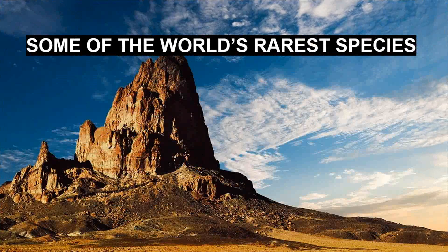Hello all. In this video we are going to see some of the world's rarest species.